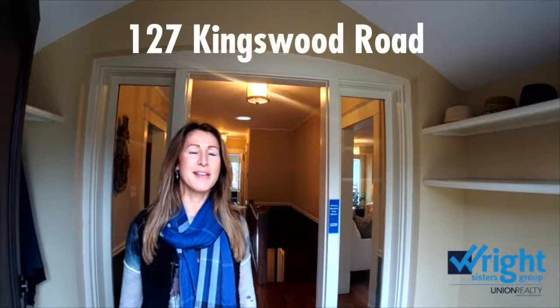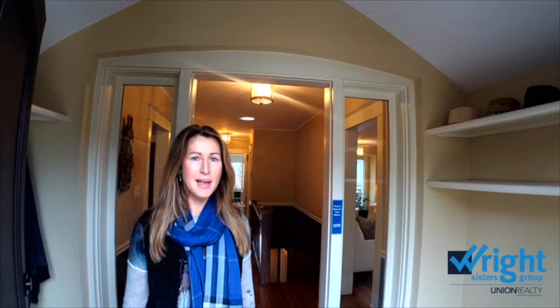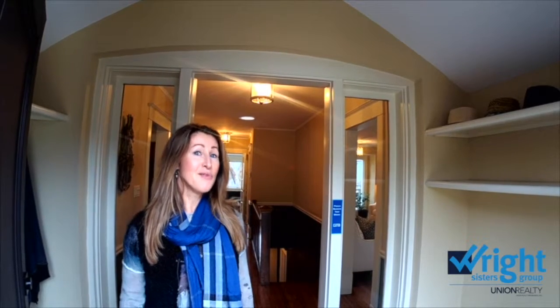Melanie Wright with the Wright Sisters. I want to tell you about our great new listing at 127 Kingswood Road. Kingswood is one of my favorite beach streets and this home has a very much arts and crafts facade — but don't let the curb appeal fool you.